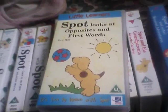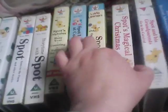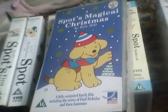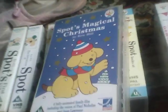Spot's Magical Christmas — I've had this one for years. It was a Christmas present in 1995, and I make a tradition of watching it every Christmas Eve.